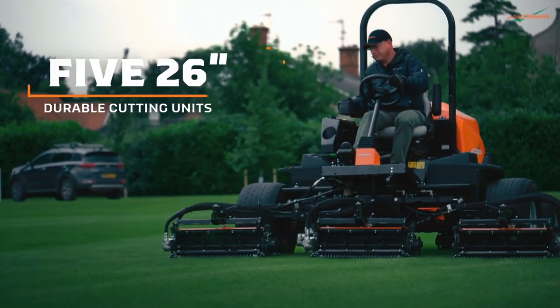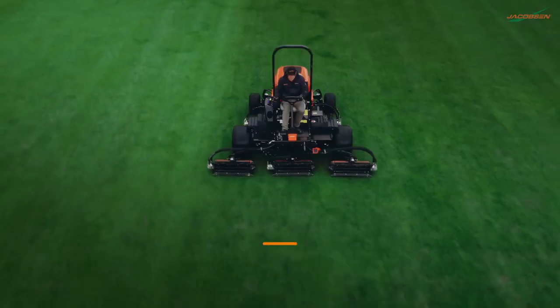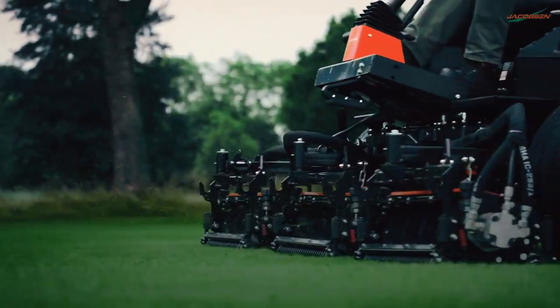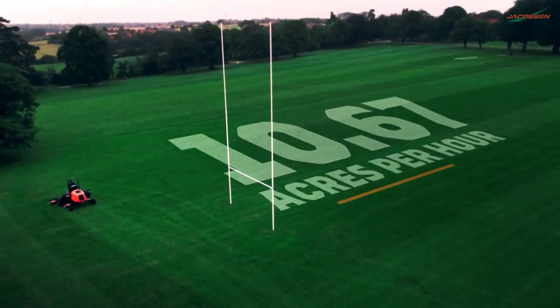Five 26-inch durable cutting units combined for a 116-inch cutting width and an impressive cutting capacity of 10.67 acres an hour.